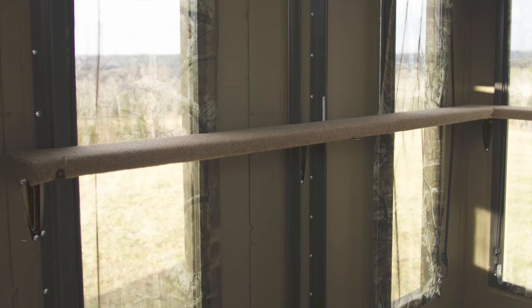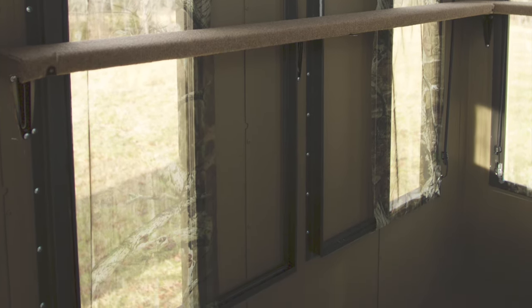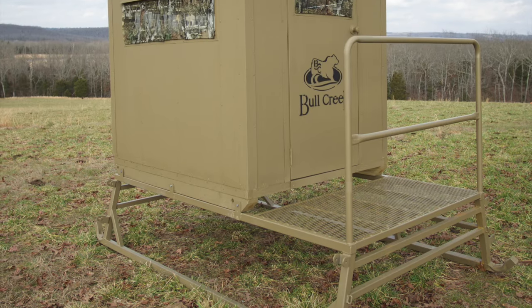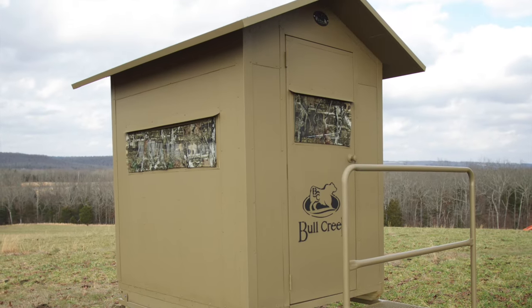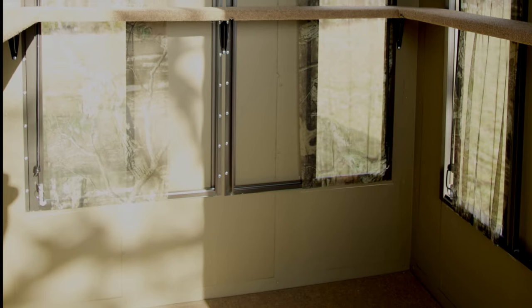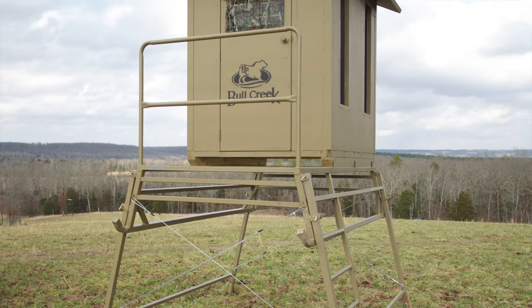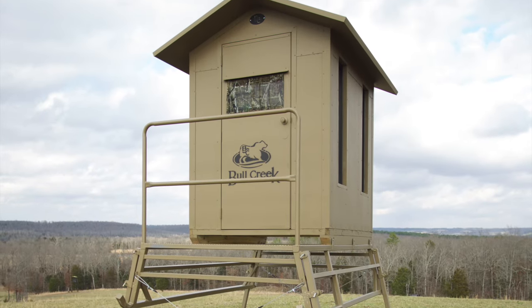The curtains we offer conceal movement while maintaining visibility from inside. Each blind is covered with a high quality paint that blends in with any surrounding. The floor is covered with an indoor outdoor carpet to keep the noise down. Our six foot metal insulated door allows you to lock the blind securely when you're done.